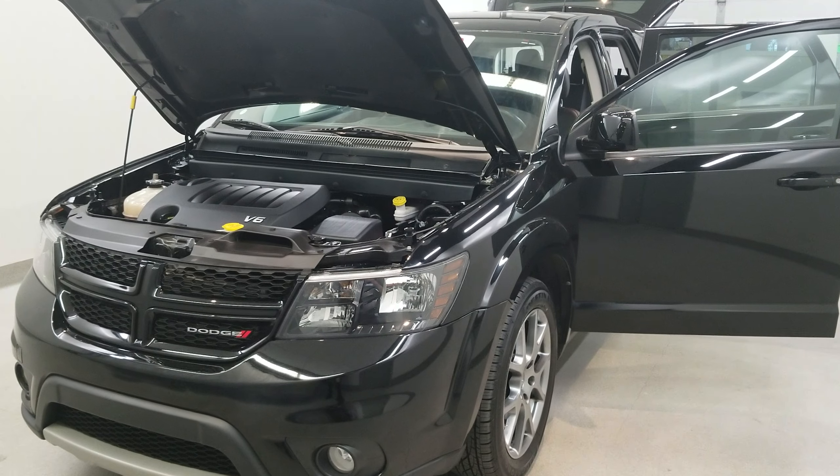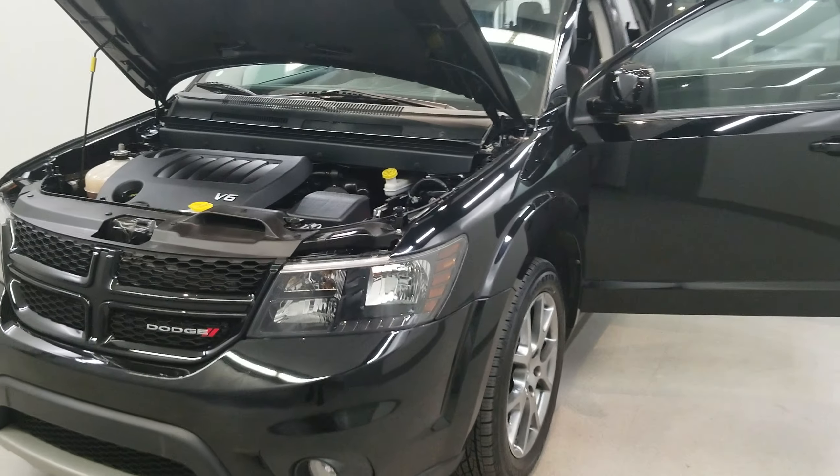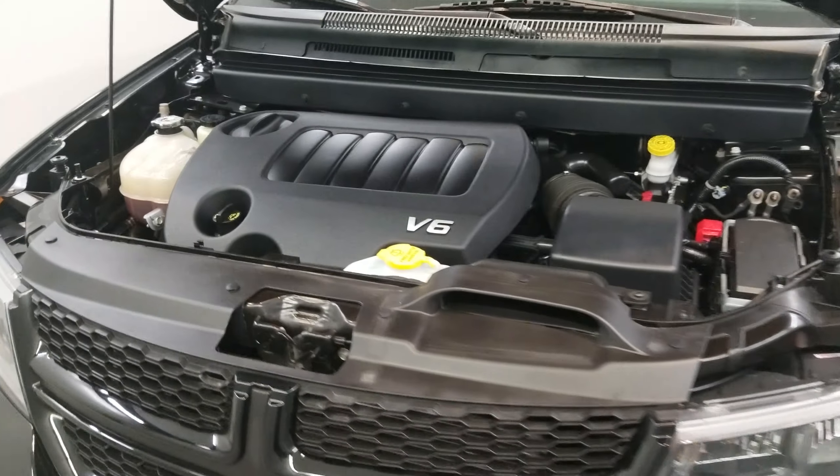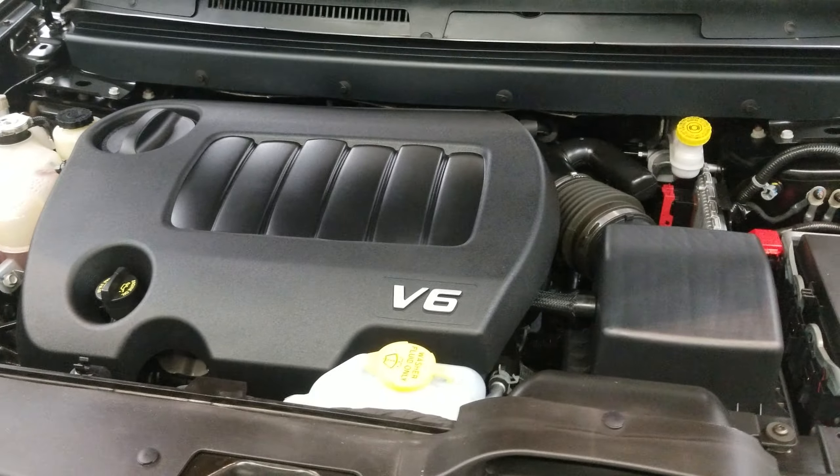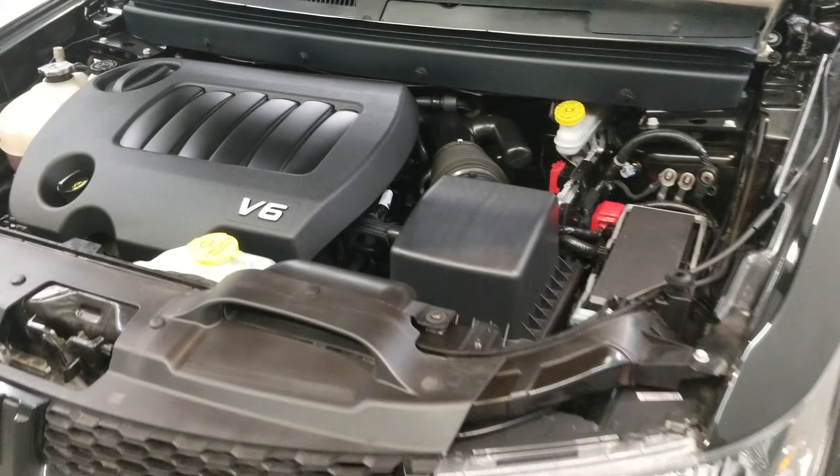This is our 2016 Dodge Journey RT. This is one of our premium certified vehicles. It comes equipped with a 3.6 liter V6 24-valve VVT engine with a six-speed automatic transmission.